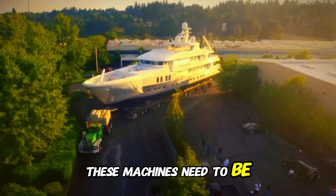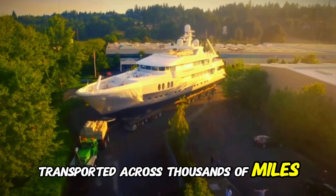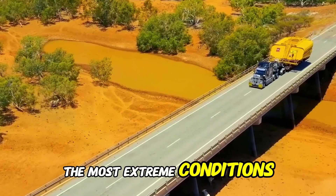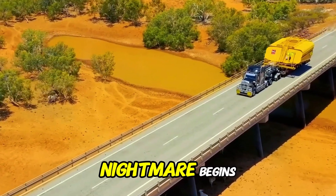But here is the real challenge. These machines need to be transported across thousands of miles, through unpredictable landscapes, and in the most extreme conditions. And that is where the nightmare begins.